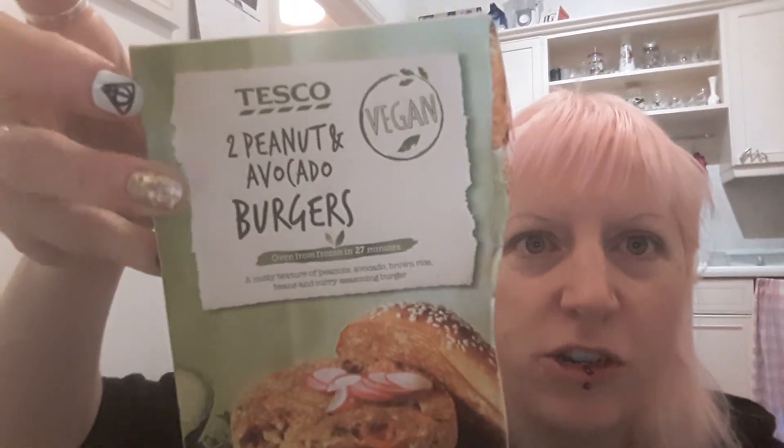This mixed seed blend came from Aldi — it's not expensive, it's just really nice to sprinkle on top of salads and soups to give you a bit of extra protein and vitamins. That's going to be my lunch, and I'm also going to have it with a veggie burger. Let me show you what they look like — they're in my freezer somewhere. These are the burgers I'm trying today; they're from Tesco and they are peanut and avocado burgers. I haven't tried these before — they've been sat in my freezer for ages, so I thought I'd finally try them.